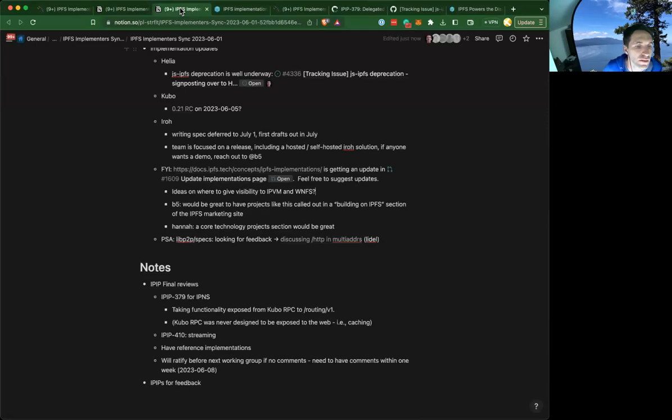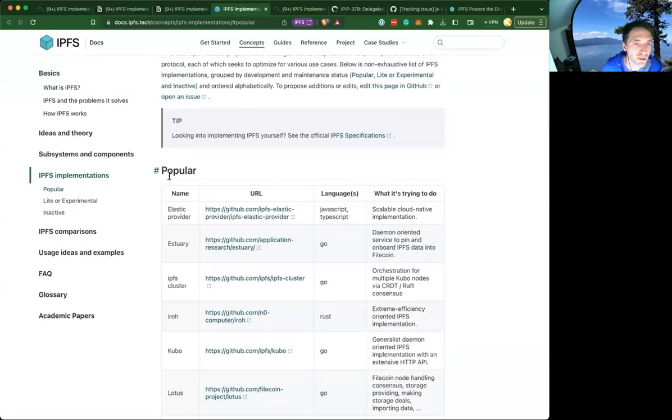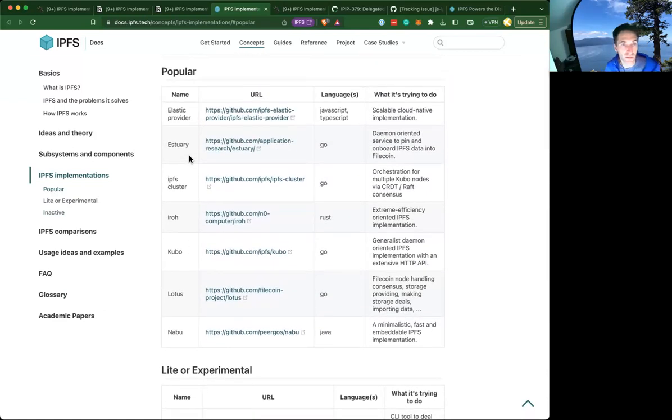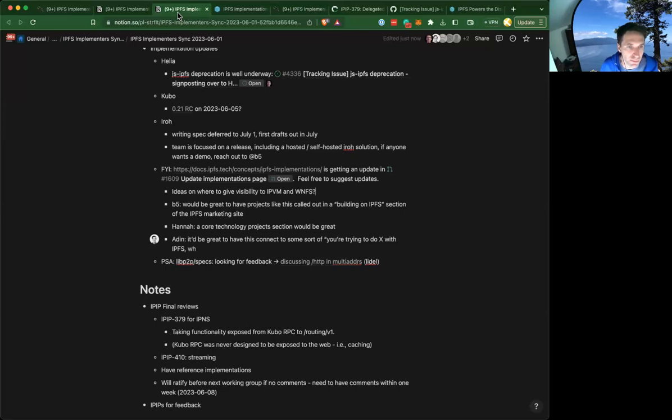The message there is that anytime folks feel free to add — there are no special permissions on that table, great PRs welcome. One comment: I changed this to be not just 'popular' but 'popular or actively maintained,' and moved something like Boost up there given that it's heavily relied upon in the Filecoin ecosystem. Others feel free to make proposals too. With that, we'll move on from that topic. Lytle, do you want to quickly speak to this one?